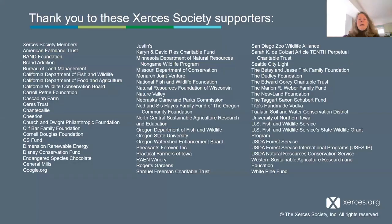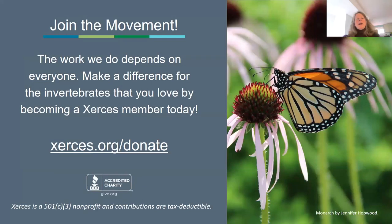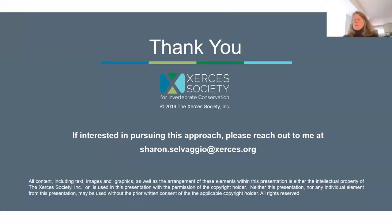Thank you so much to all of our supporters and to the Pollinator Friendly Alliance for inviting me here today. Everything we do is only made possible by all the supporters we have. If you'd like, you can go to our website and become a Xerces member today. There is my email if you want to contact me to get more information about this approach.